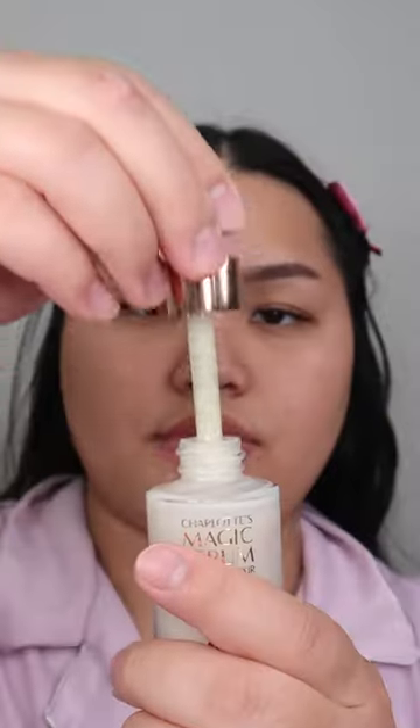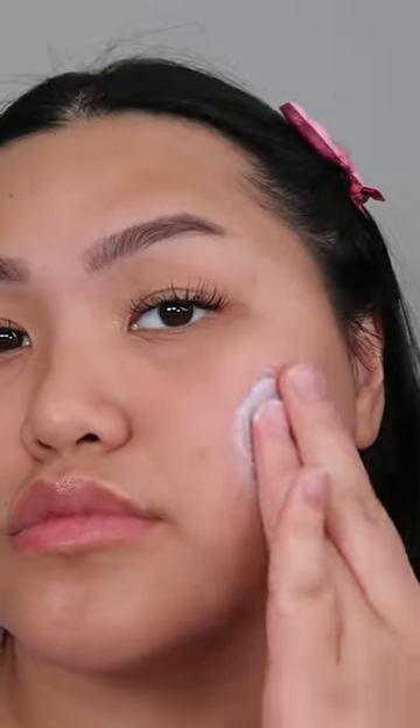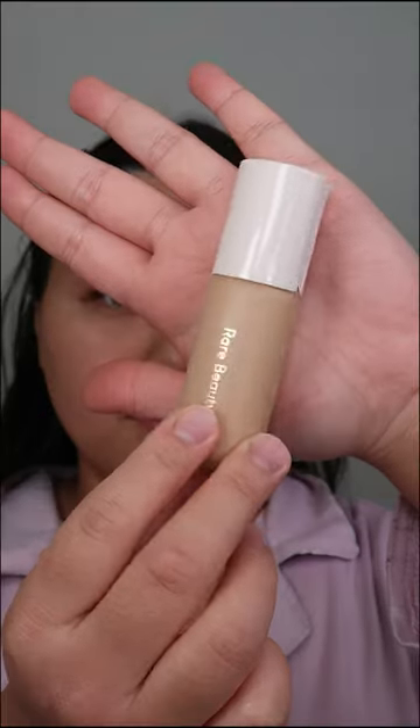I was kind of scared of recording on my camera — I was thinking it was gonna make me look ugly. But you really can't hide if you're ugly, and I think I actually look better than when I record on my phone. I feel like you can definitely see how the products work.